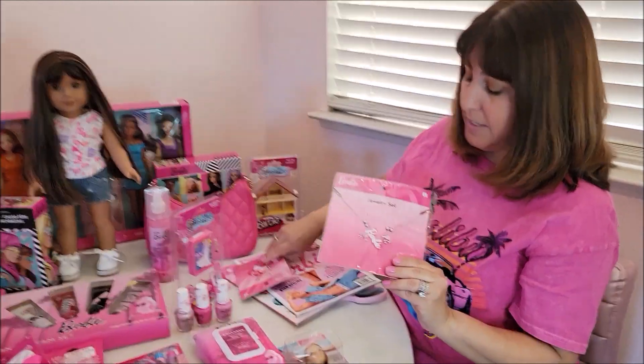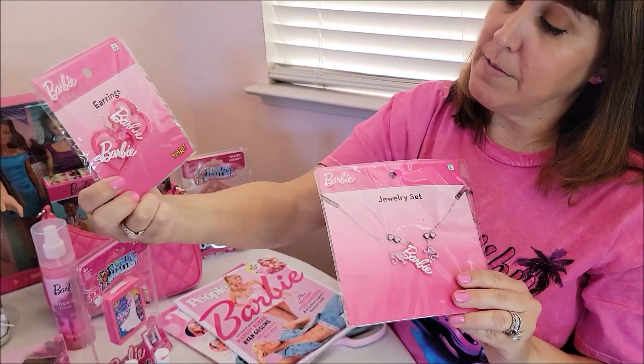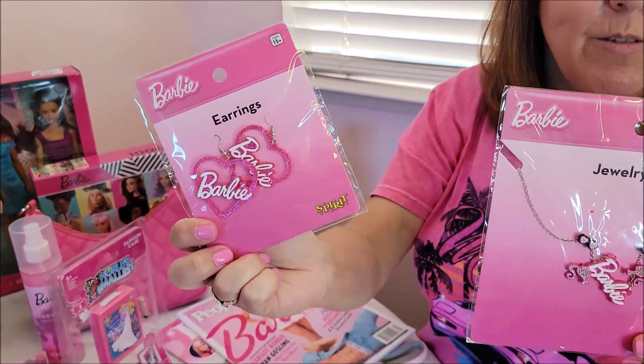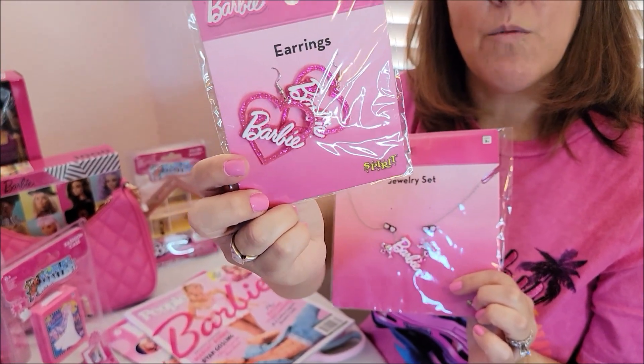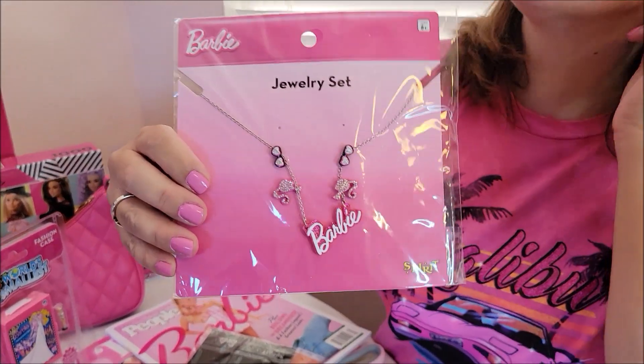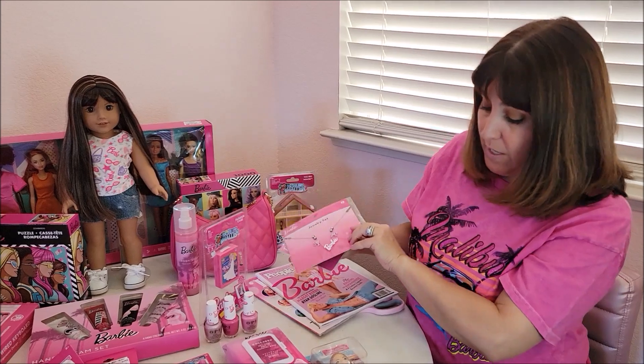I found these at Spirit Halloween and I'm going to use them for everyday wear. I got these cute Barbie earrings for $9.99 — really cute. And this earring set also has a little necklace. I'm wearing one of the earrings right here — it's so cute. Three sets of earrings and a necklace for $12.99. I just picked that up last weekend.